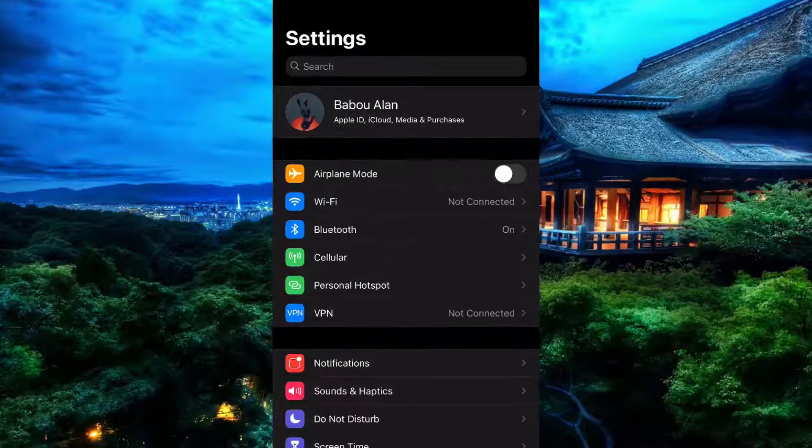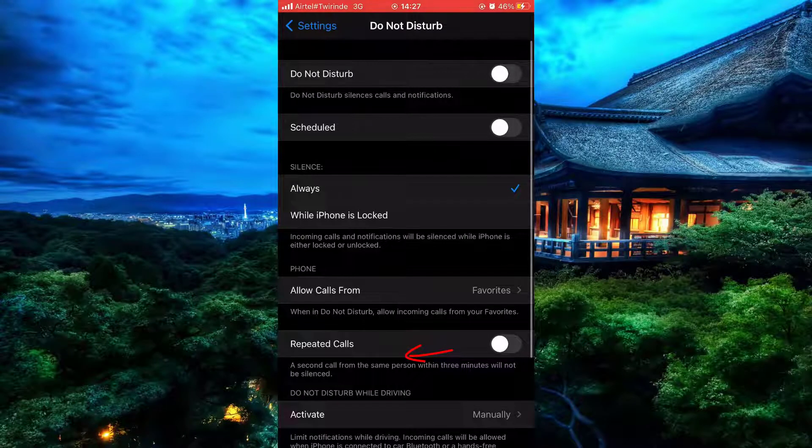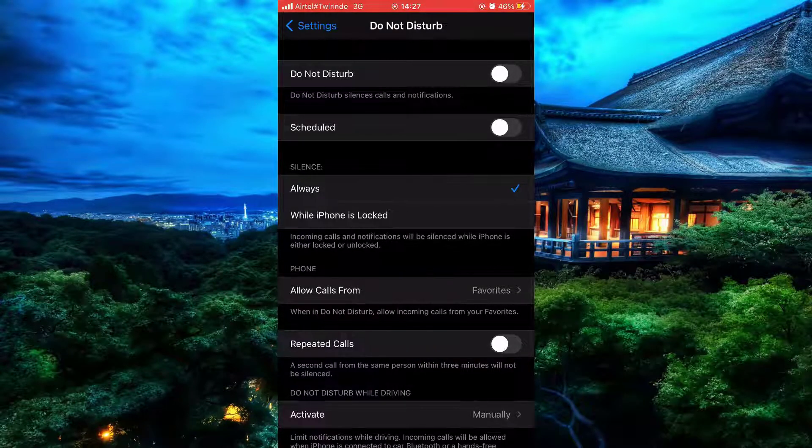Simply slide down on the Do Not Disturb button. And now that is open.